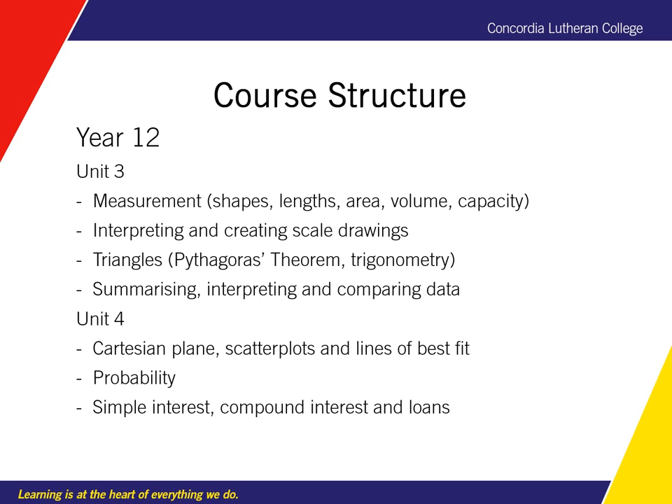We also look at banking, financing, inflation, home loans, and we do a lot of Excel spreadsheet applications.